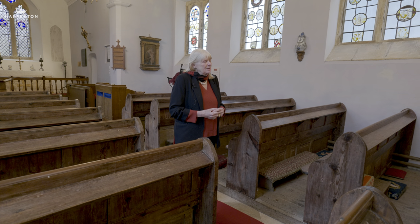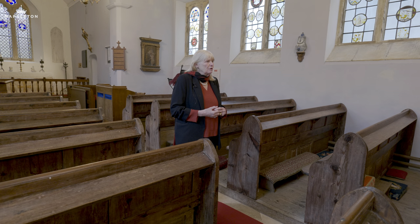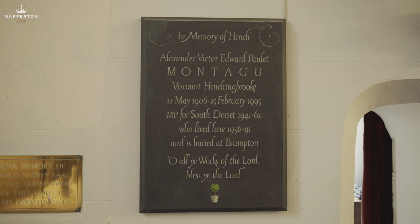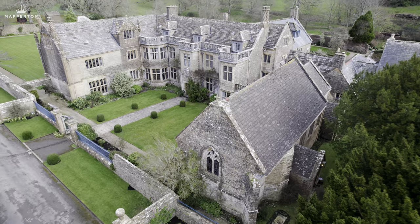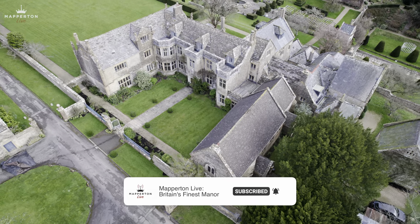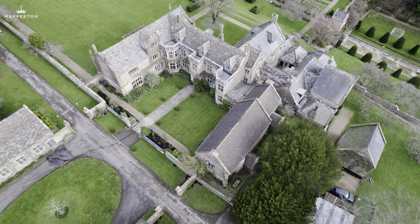We have baptised children here, married a few off, and had the funeral services for our parents and other relations. In the 35 years we've been here, it's been a central part of our living here. All Saints Mapperton has never been the chapel of the house — it's always been the parish church of the village. The village is no longer, as it sort of fell in in the plague in 1666, but the church has remained the parish church of the people and the farms who live around here.